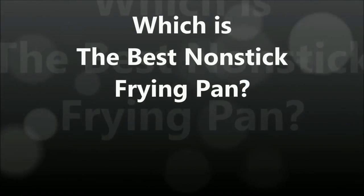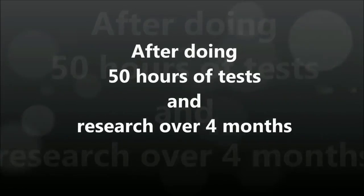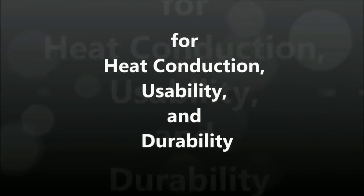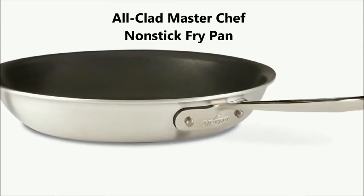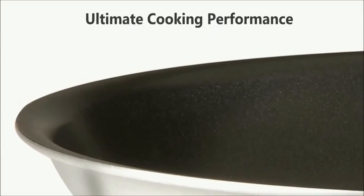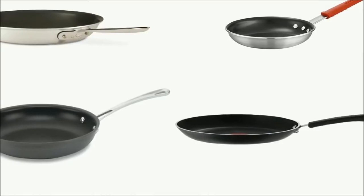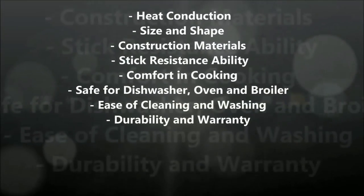Which is the best non-stick frying pan? After doing 50 hours of tests and research over 4 months for heat conduction, usability, and durability, we picked the best: the All-Clad MasterChef non-stick fry pan. Uncompromising quality and ultimate cooking performance. We have tested the best non-stick frying pans including the best sellers, the most rated, and the best brands.